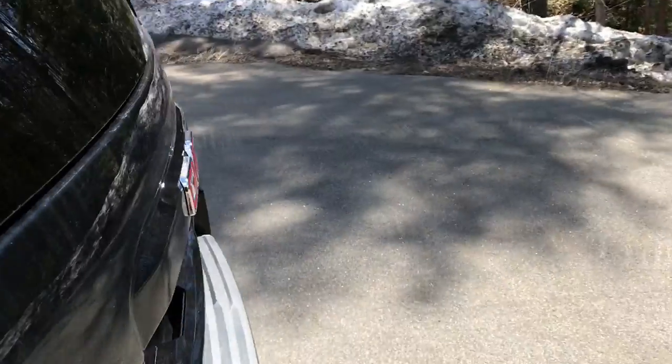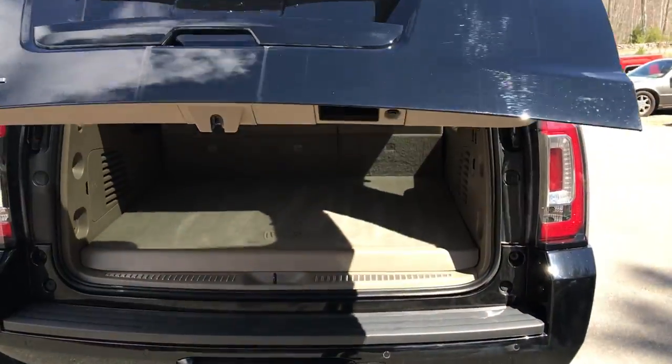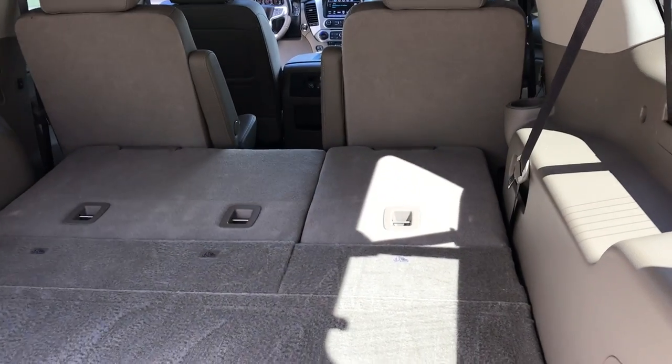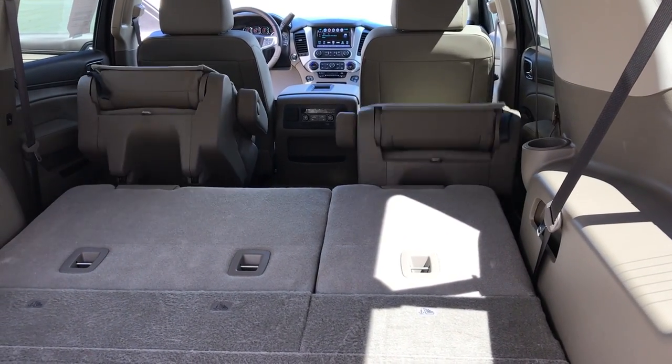Take a look at the cargo area and the tailgate. Now, this being an XL, you do get a little bit of extra room for cargo. If you need more, there are controls back here for the rear seats — you can drop that third row completely flat, as well as drop the second row, and if need be, you can flip that second row as well.